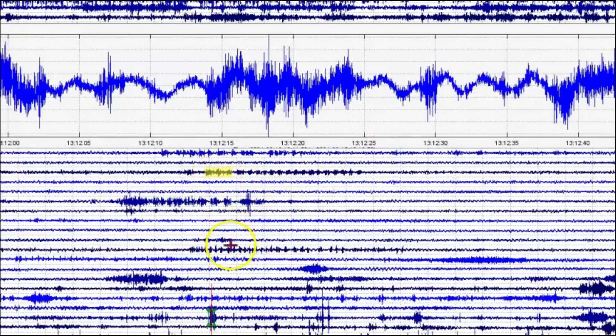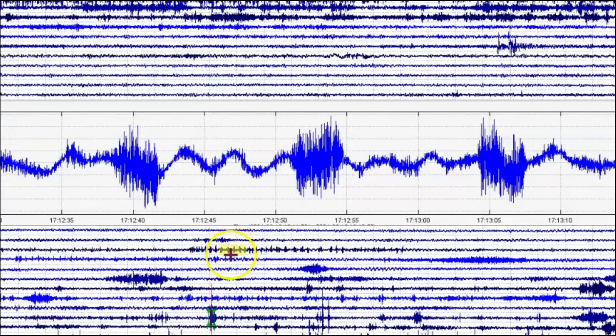Drum beats. This shows that magma is definitely on the move.